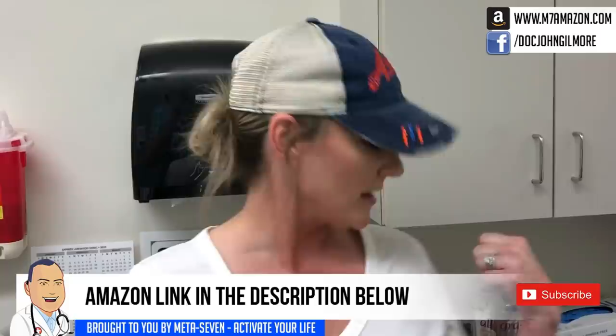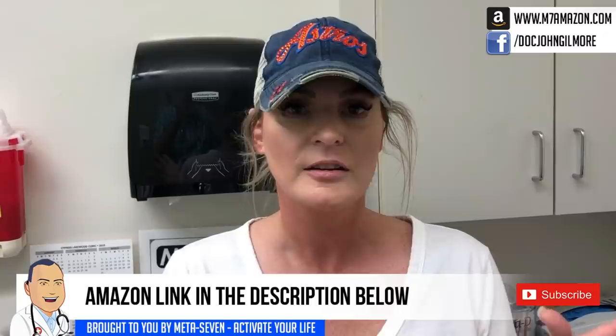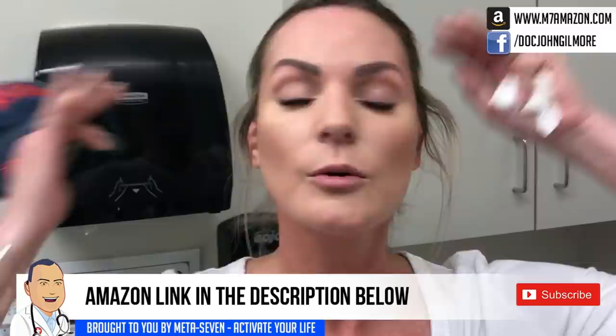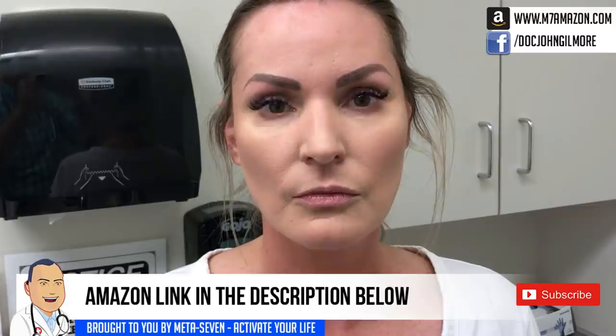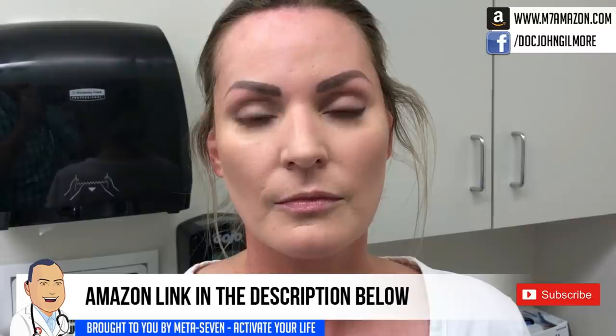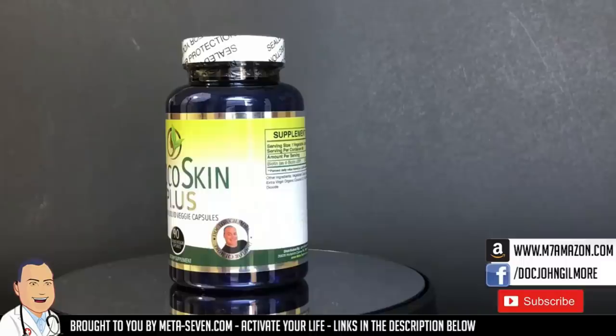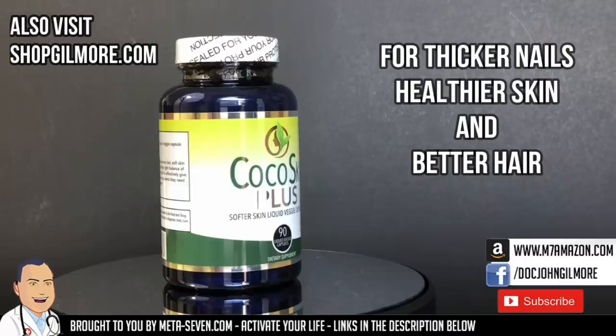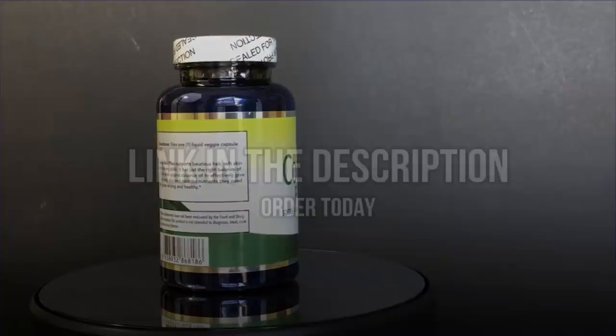You've been taking Cocoa Skin and Meta 7 for about a year and a half now — you love them both and highly recommend them. Your skin is great, moisturized. Have you noticed you've lost some crow's feet? A little bit, yes. You look like you're glowing, almost a real natural look. Check out Cocoa Skin Plus for thicker nails, healthier skin, and better hair, and Meta 7 for more energy throughout the day. Amazon links are in the description below.